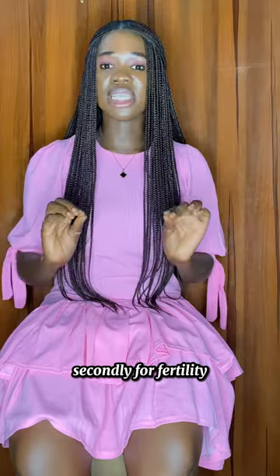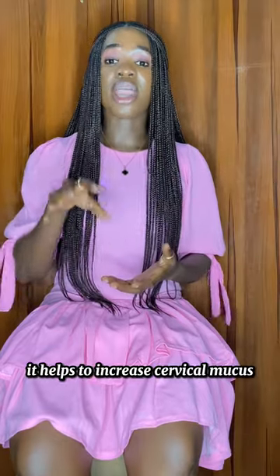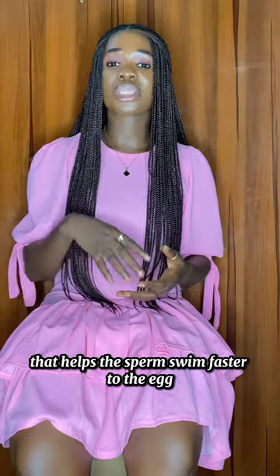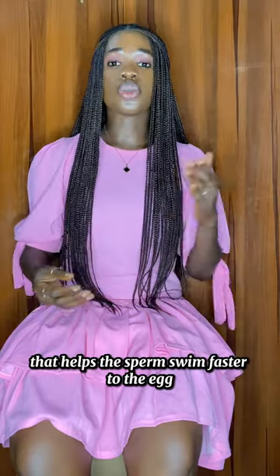Secondly, for fertility, it helps to increase cervical mucus — similar to the way vitamin E would — which helps the sperm swim faster to the egg.